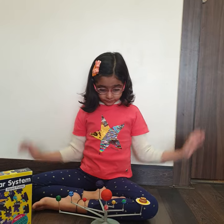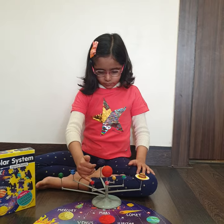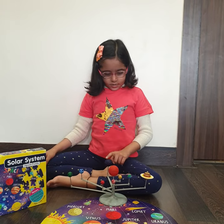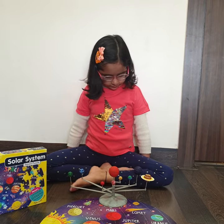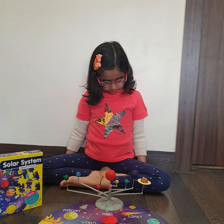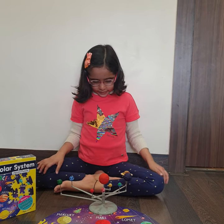Which is the red planet? The red planet is Mars. And which is the biggest planet of the solar system? The biggest planet of the solar system is Jupiter. Lovely. Which planet is the ringed planet? The ringed planet is Sun.